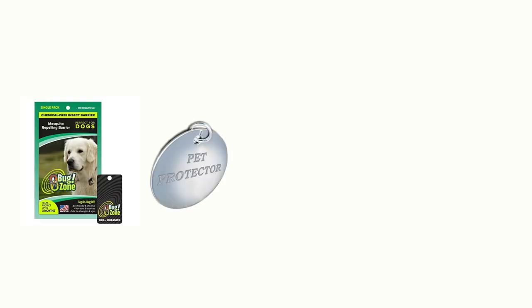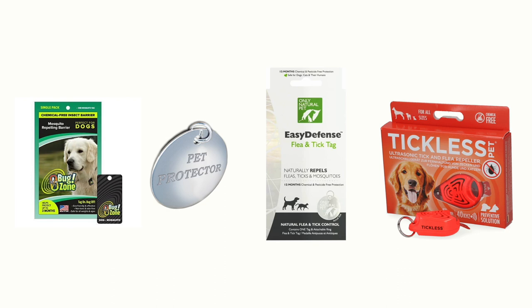Another repellent I love and am planning to use this summer are frequency tags. There are several options such as Tickless, Pet Protector, Easy Defense, and Shoo Tag. They work by releasing a frequency that confuses arthropods — ticks and fleas can't recognize that there's an animal nearby and basically don't jump on you. I really like that they're non-toxic and don't add a burden to your animal's body. They usually come with great warranties, so if you use one and still find ticks, you can send it back for a refund. I tend to prefer a multi-modal approach where small additions work together to protect my pets from ticks, fleas, and the diseases they carry.